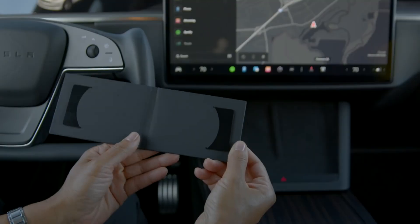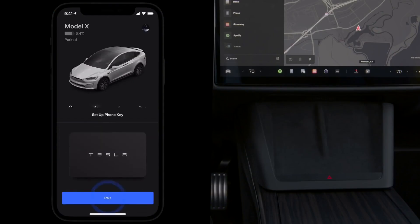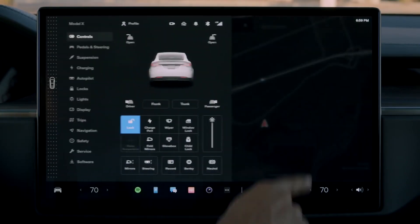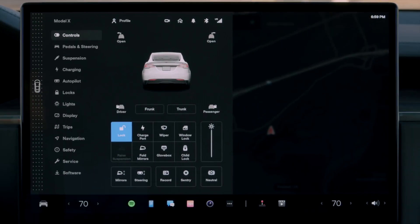Most of the differences are in the car's interior, including the yoke steering, a fresh instrument cluster display, unique infotainment display, new center console, rear display, and new overall more premium materials — all of which will be discussed in today's video.